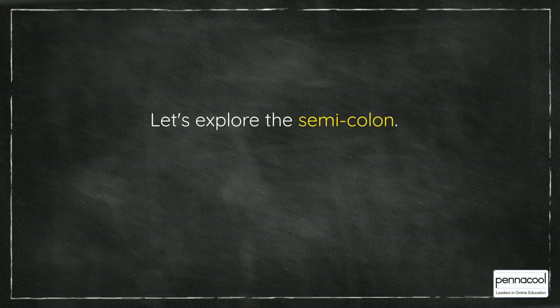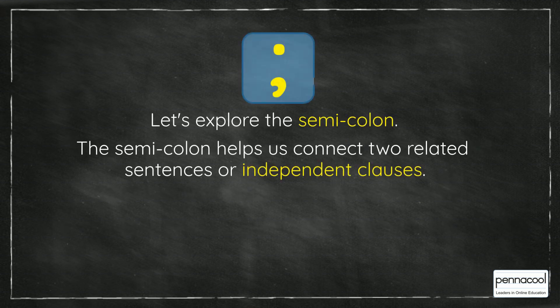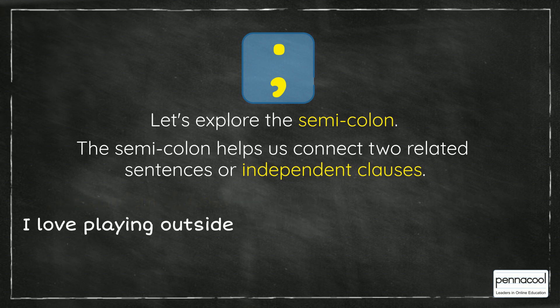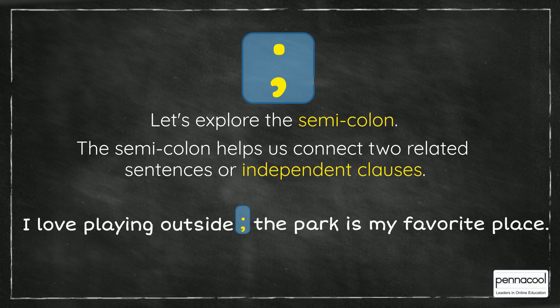Let's explore the semicolon. The semicolon helps us connect two related sentences or independent clauses. Independent clauses are complete sentences that can stand on their own. For example, I love playing outside; the park is my favorite place.